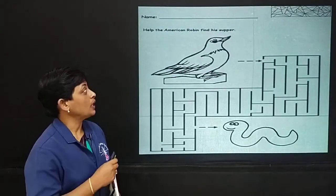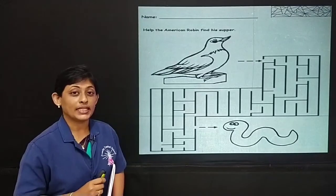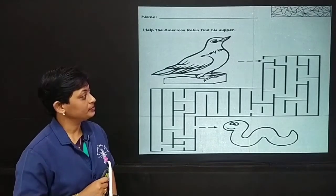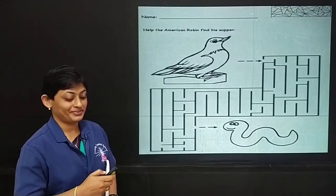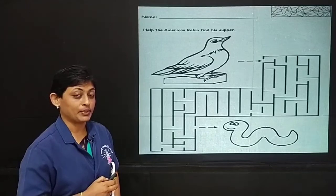I want you to help this little Robin find his delicious supper. I will give you 10 seconds to complete this task. So, ready? Okay, I think you are done. You have helped the Robin find his supper.